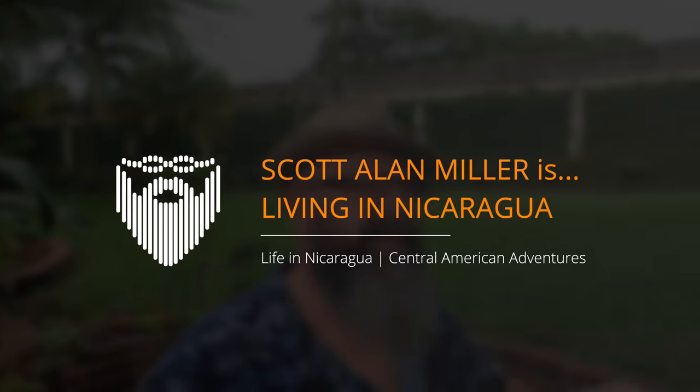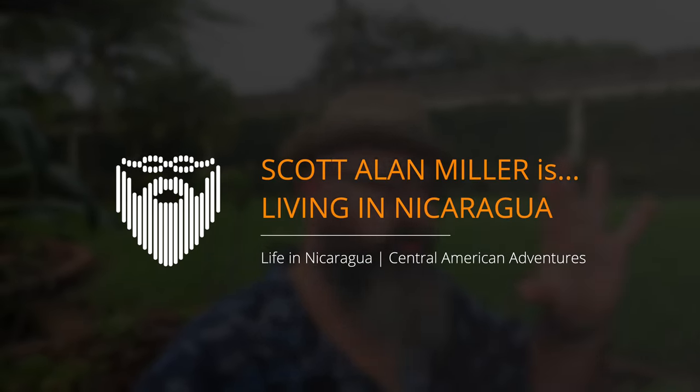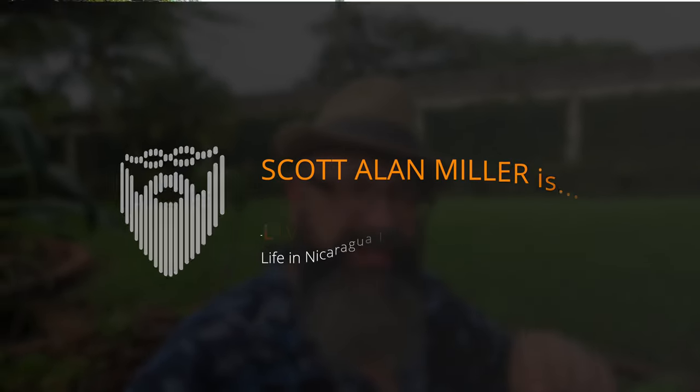I'm Scott Miller. It's the 27th of June, 2023. This is my vlog of daily life living in Leon, Nicaragua. Today, we have another house — our second $500 rental home in the Reparto Fatima on the north side of Leon. We're going to go tour that house today.